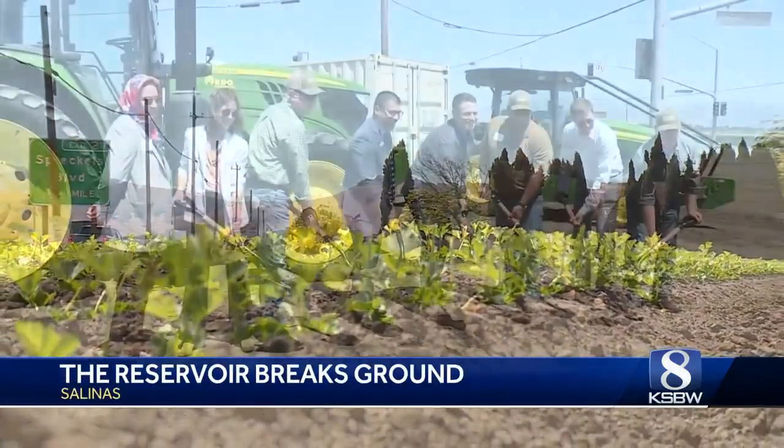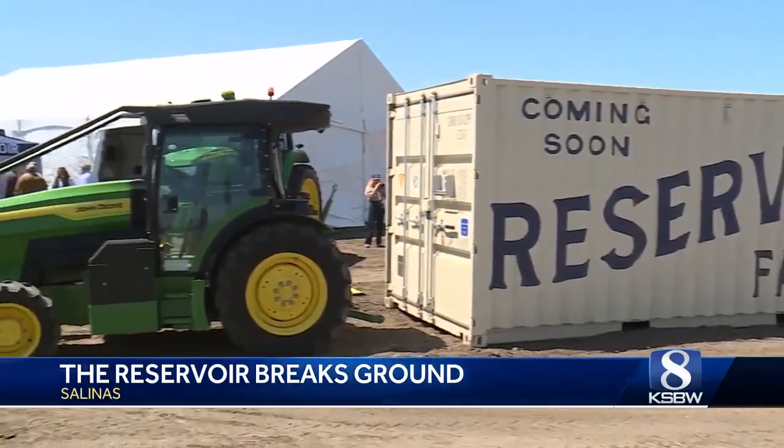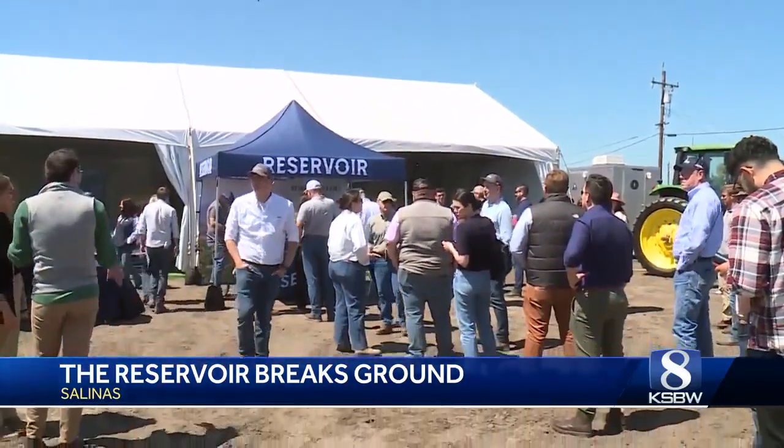A historic milestone for specialty crop production broke ground Wednesday. The Reservoir will be the first on-farm robotics hub for startups focused on agriculture. The goal is to support the startups, the little tech companies that will develop the innovations that will help make it more economical to farm in California.